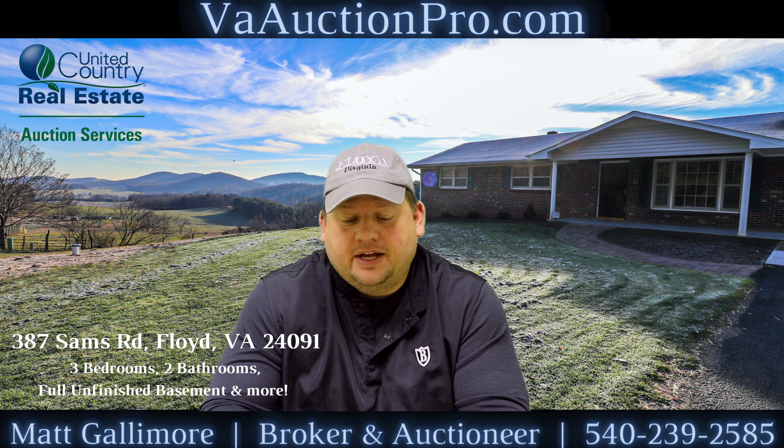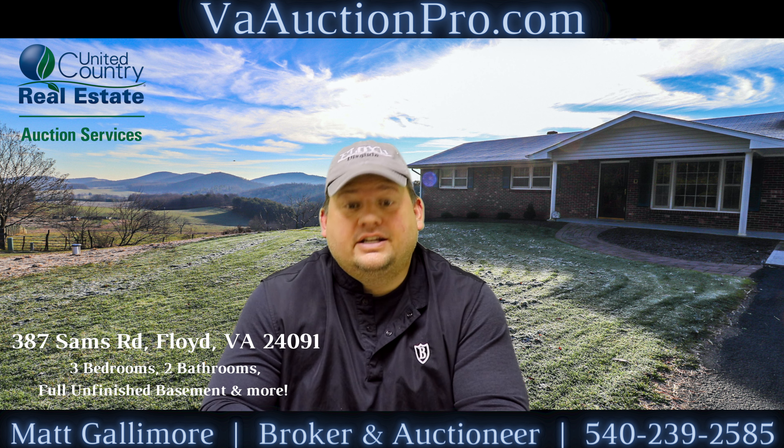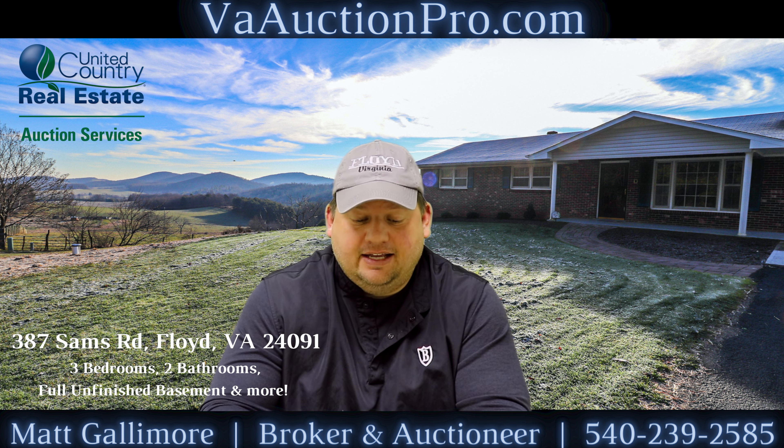The preview dates for that are Thursday, January 7th at 4 p.m., Friday, January 8th at 4 p.m., and Saturday, January 16th at 10 a.m.